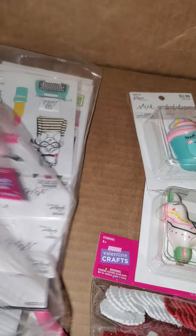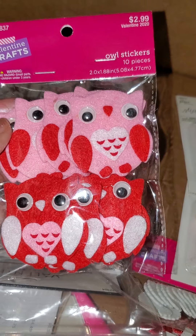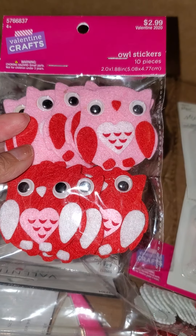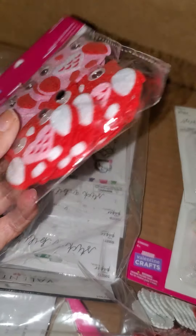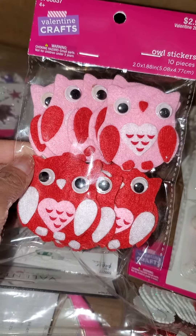And then I bought these — these cute little Valentine owls. These were, I believe, 70% off. So they came out to either $1.19 or $1.00. Something like that.